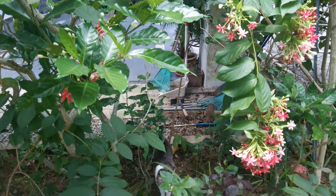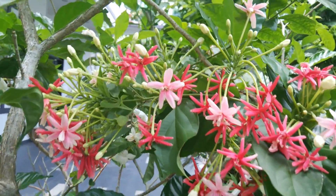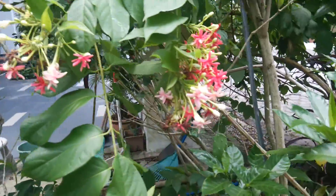Hello! Today I want to take a video from one of the moth flowers. The moth flowers is different color.